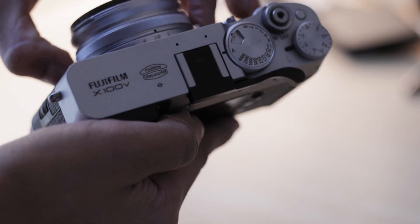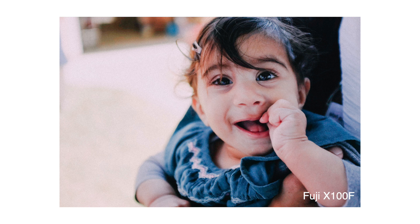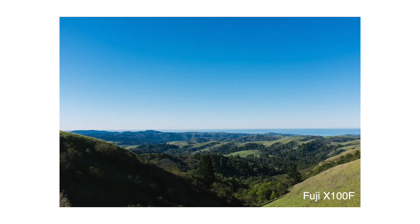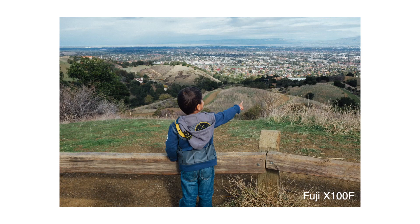It's a lens that can be used for a variety of different subjects including landscape, portrait, lifestyle — really whatever you throw at it, it can do pretty well. But the fixed lens also has one other advantage that is not talked about: the fact that you can't change it.